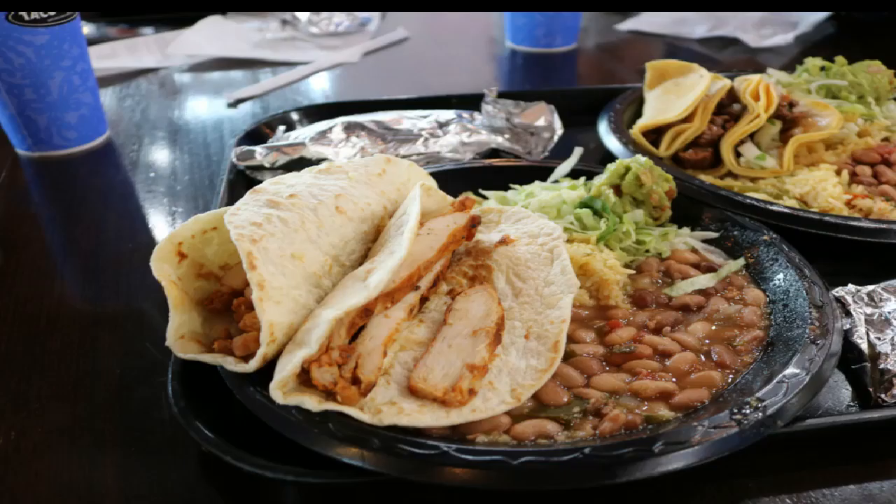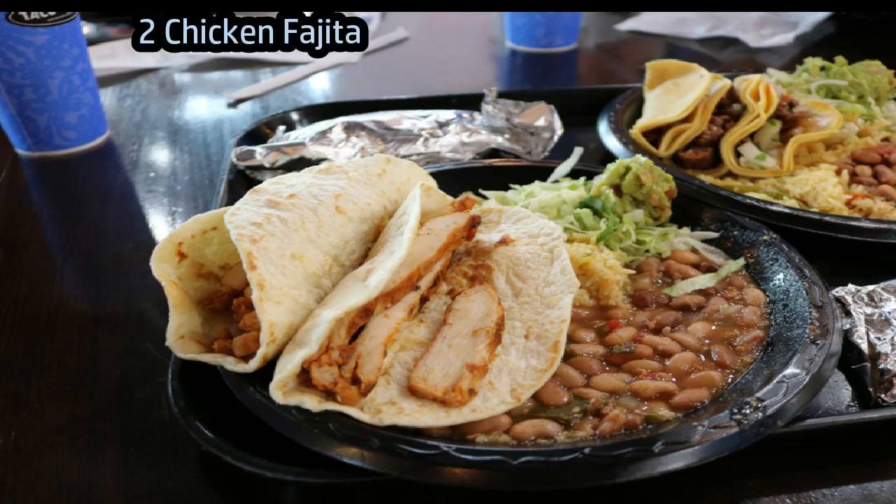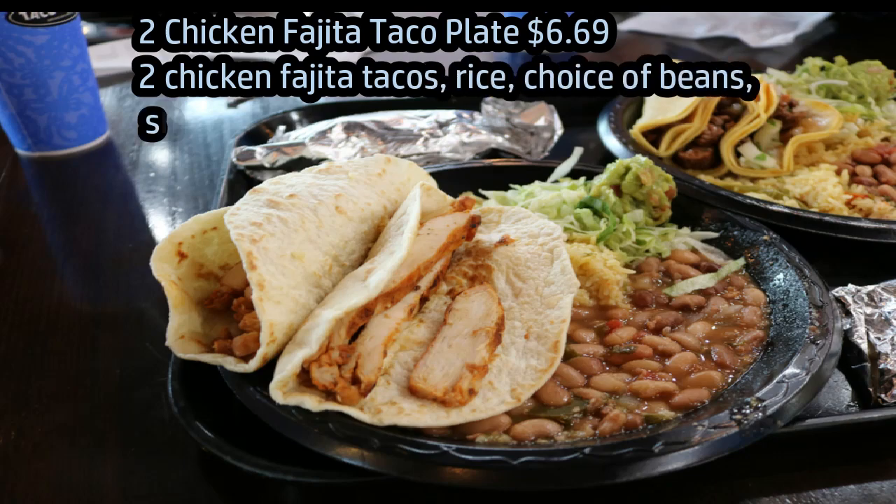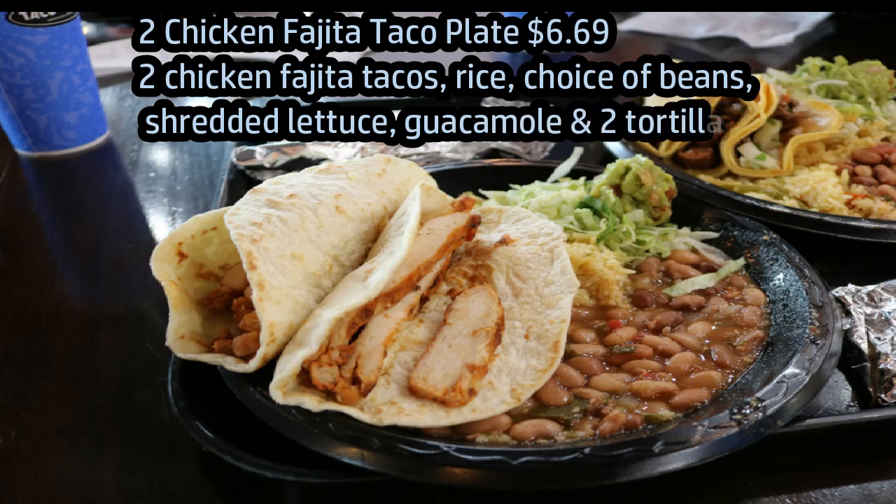All the sauces and tortillas are made in-house, which I thought was pretty cool. My daughter and I got several different things and then we shared. My favorite was this Chicken Fajita Taco Plate — it was really great. You're seeing it now before I doctored it up with all the different kinds of sauce and queso. The guacamole was fantastic.